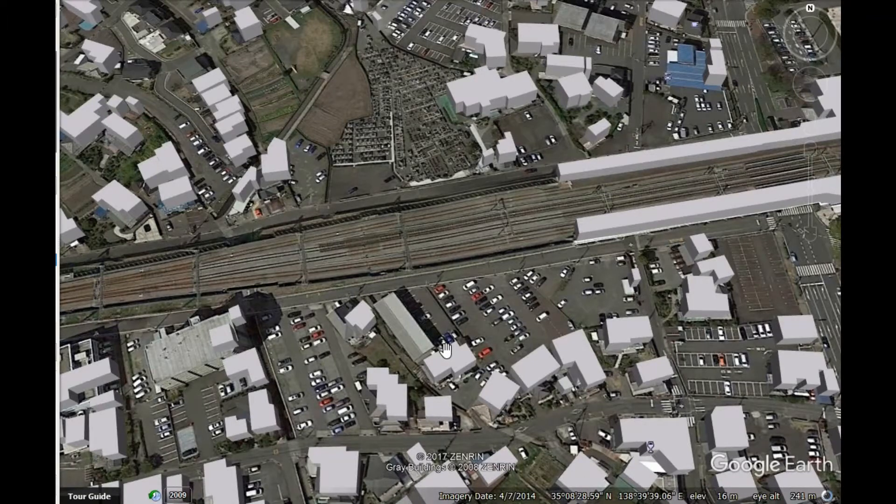We can see that going through the center are two tracks, one up and one down, for express trains. Trains that wish to stop at this station come into what's called a passing loop and stop at the platform. This system of passing loops at stations means that express trains can go past slower trains and the whole system runs much more efficiently.